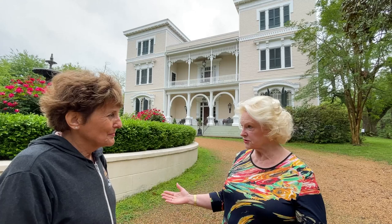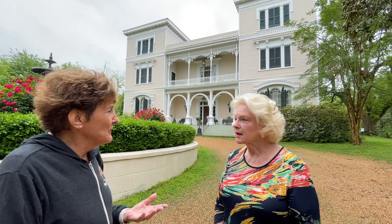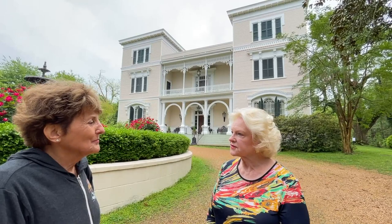I asked how many beautiful homes there are, and Ginger told us there are over 650 homes on the national register right here in Natchez — and that's a lot for a small town of less than 15,000 people.